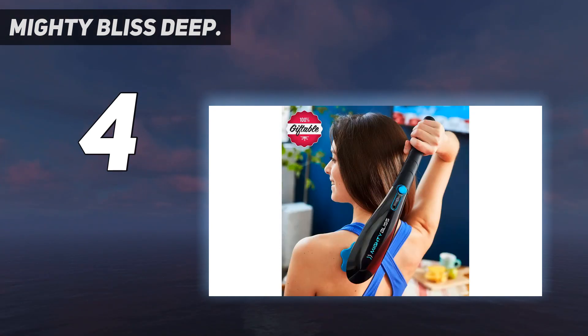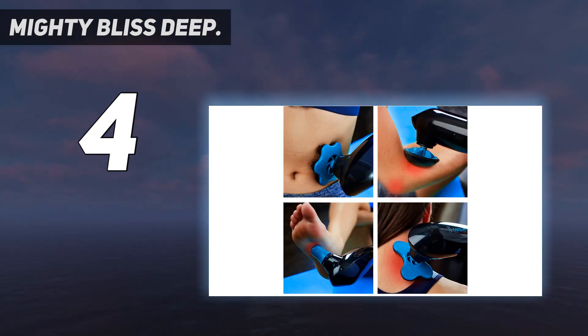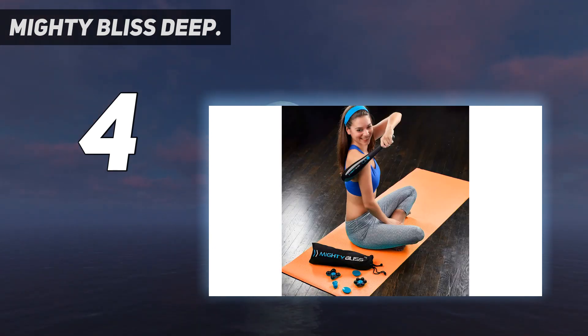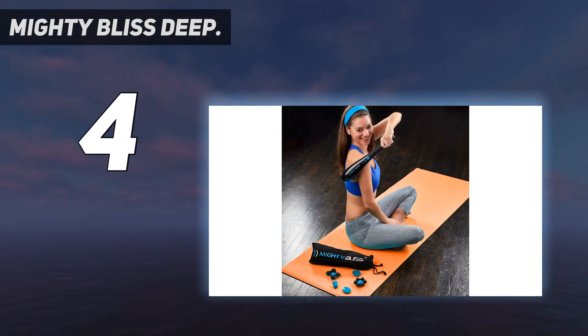Super powerful, it increases blood circulation and relaxes your muscles effectively, relieving pain in seconds. The super powerful yet quiet 3,700 RPM percussion motor relaxes hurting muscles and cramps in seconds. This Mighty Bliss Percussion Massager will knock 3,700 pulses of bliss into your muscles every minute — you'll wish you found this years ago.